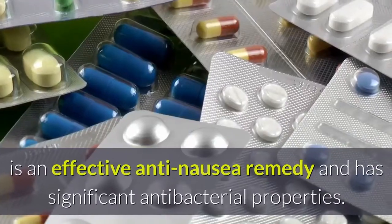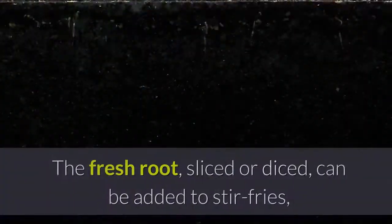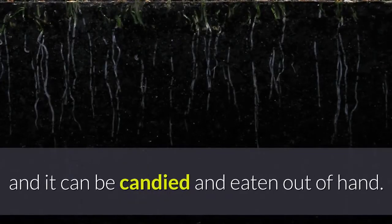Ginger is an effective anti-nausea remedy and has significant antibacterial properties. The fresh root, sliced or diced, can be added to stir fries, and it can be candied and eaten out of hand.